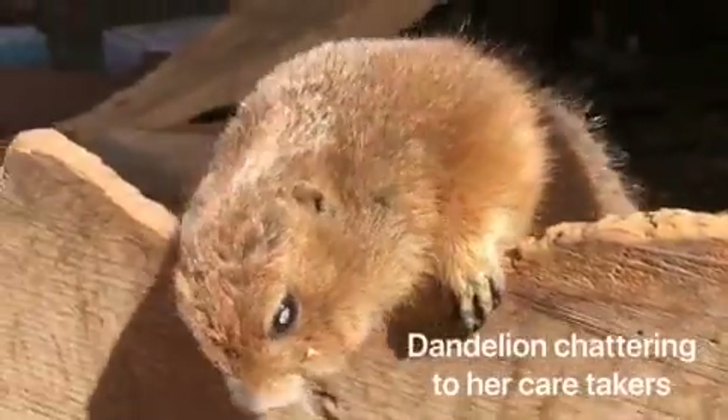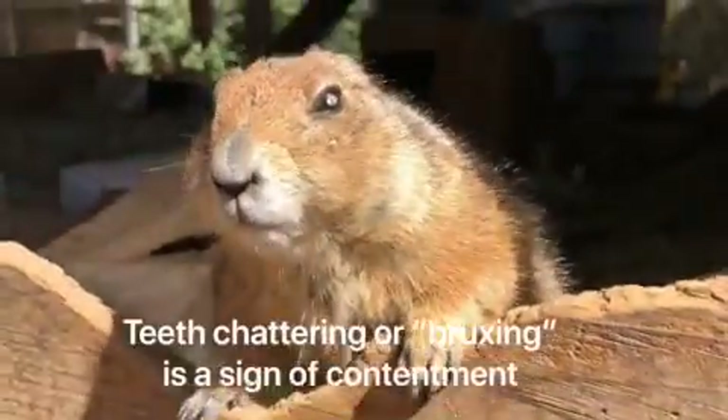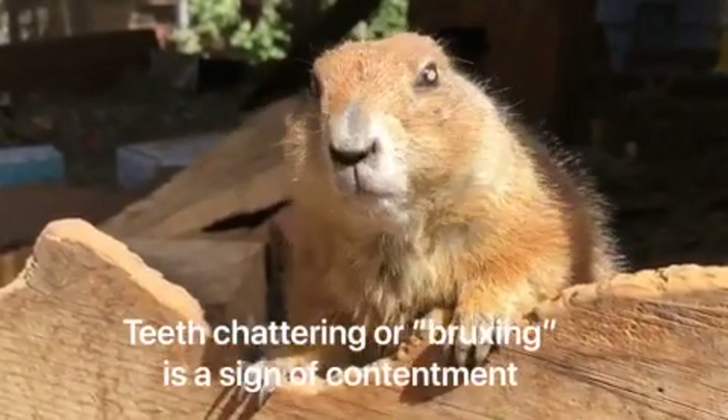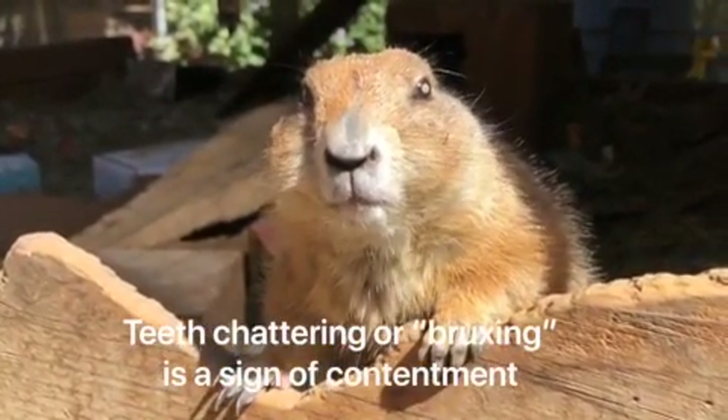Dandy! Good girl, Dandy! Are you a happy dandelion?